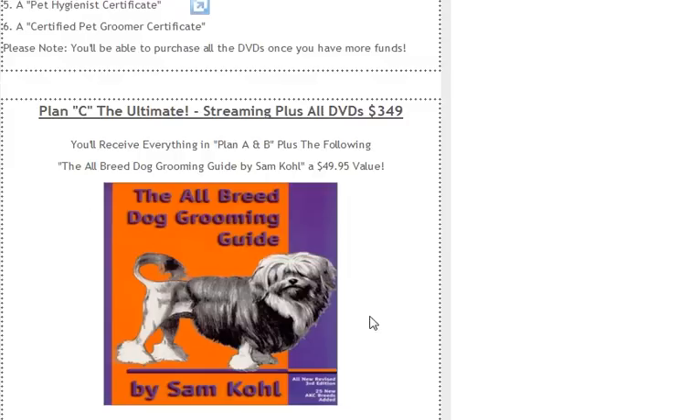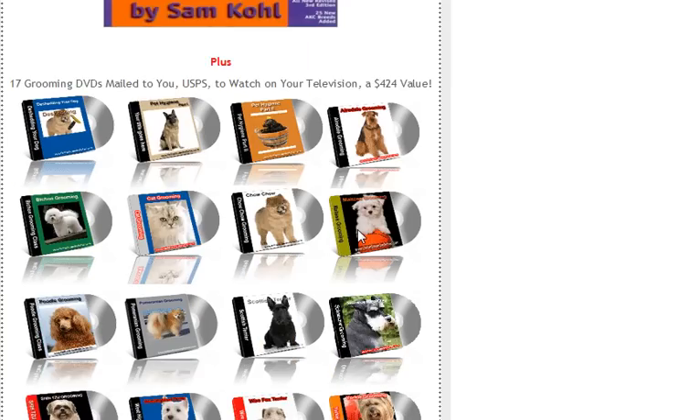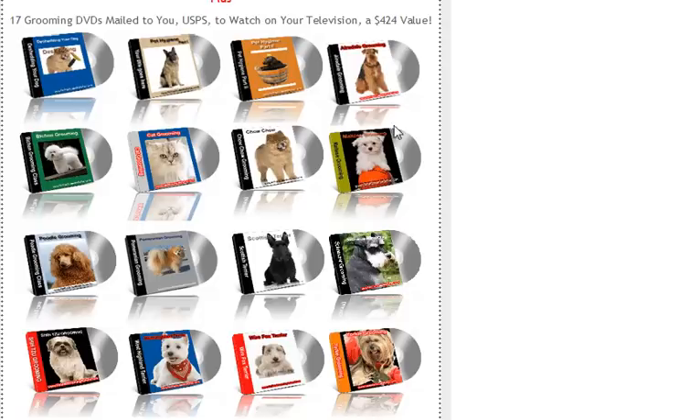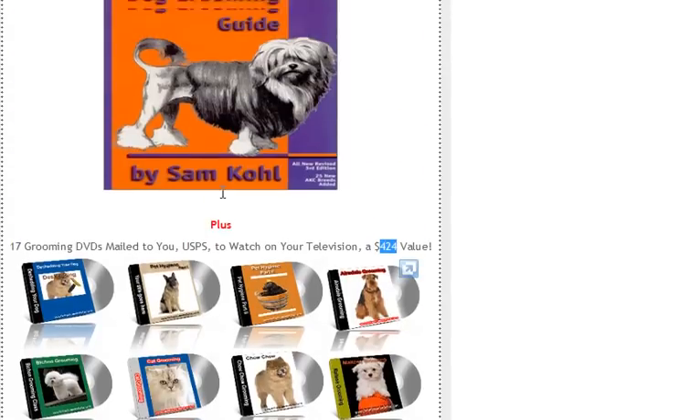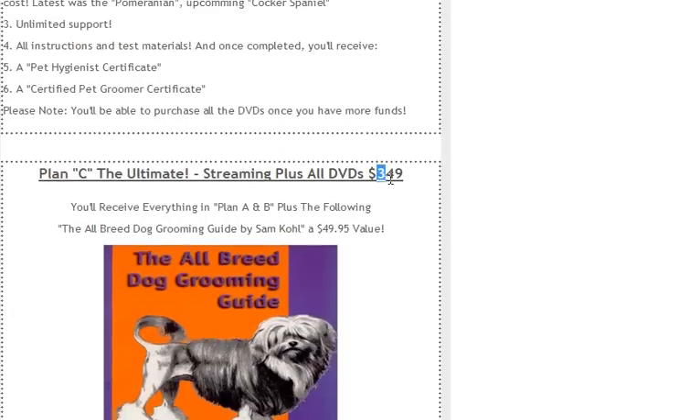The ultimate plan, Plan C, is only $349, and you receive everything in Plan B. Plus, we send you the All Breed Dog Grooming Guide by Sam Cole — that alone is $50. Plus, you receive all the DVDs shipped to your house. A $424 value — but you get the entire package: all the streaming, the book, and the DVDs, for a low fee of $349.